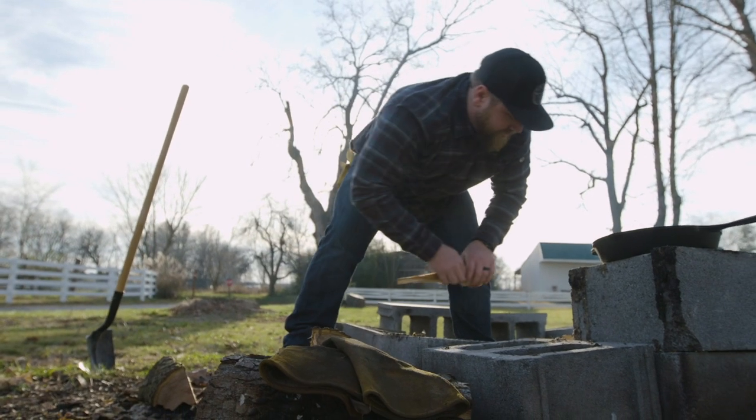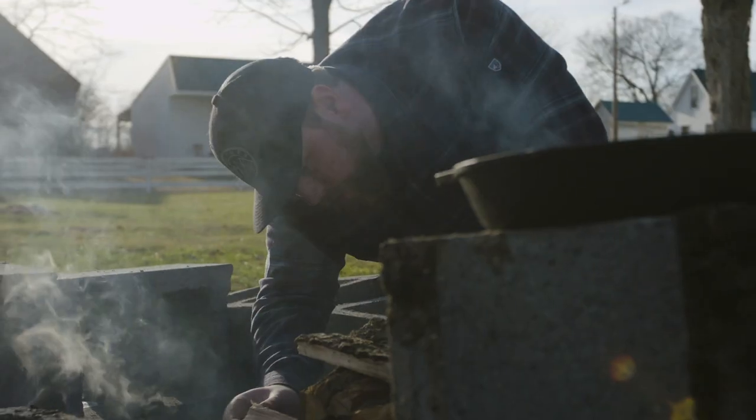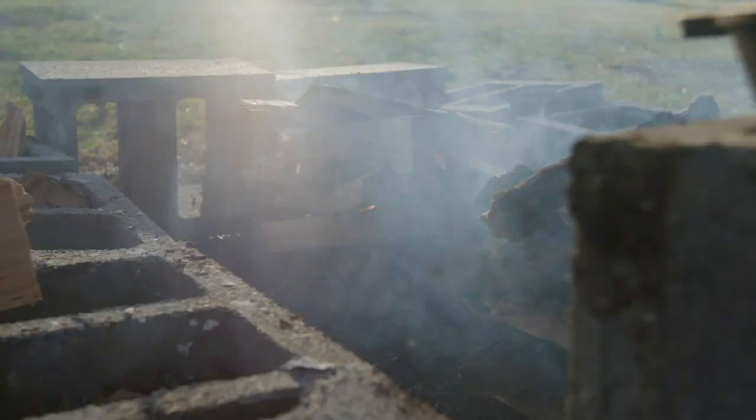We're actually going to build two fires. We'll build one fire, let it break down into coals, and then we'll have a separate fire so that we're able to shovel new, fresh, hot coals onto the cooking area.